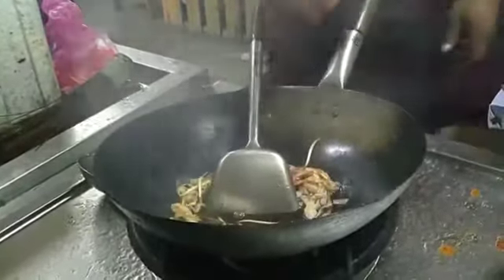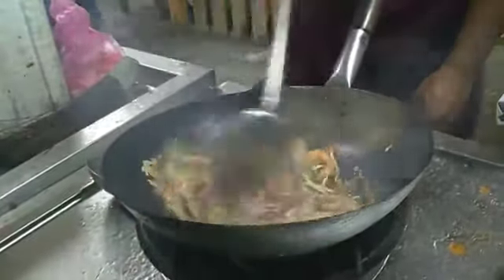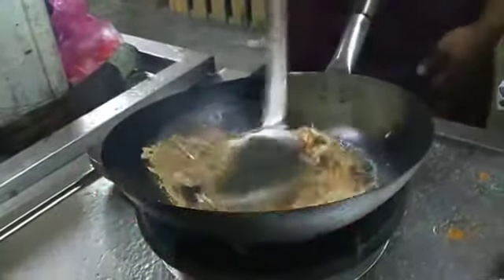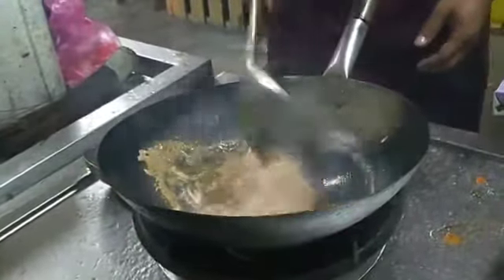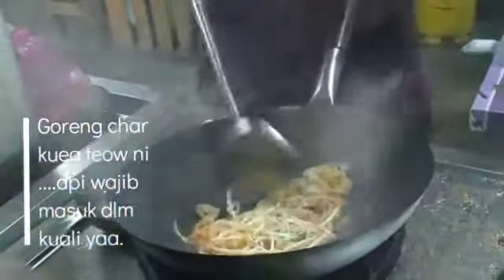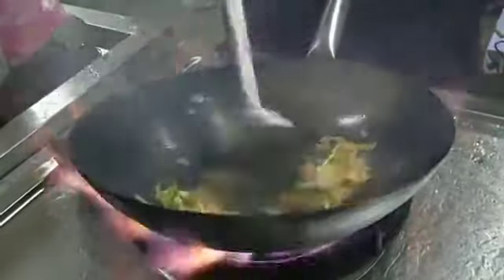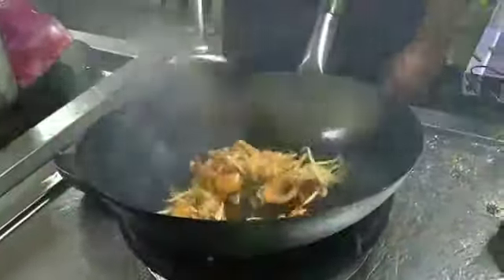Sebenarnya tidak semua orang berkemampuan dan berkemahiran untuk menggoreng Jago Tiau. Jago Tiau mempunyai citarasa tersendiri dan cara menggoreng yang tersendiri. Jago Tiau biasanya digoreng menggunakan hapi yang besar, dan teknik menggoreng haruslah hapi masuk ke dalam kuali. Apabila siap digoreng, Jago Tiau yang enak dan sedap mempunyai sedikit rasa yang tersendiri - itulah yang menjadikannya terbaik.